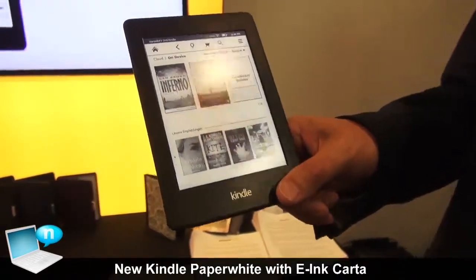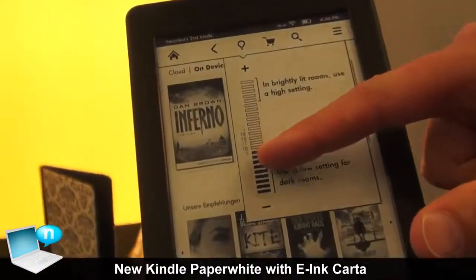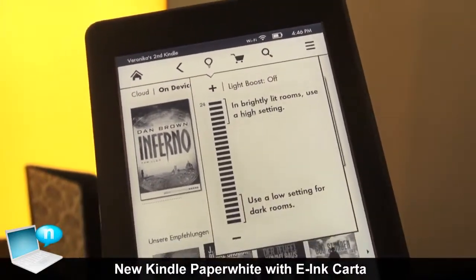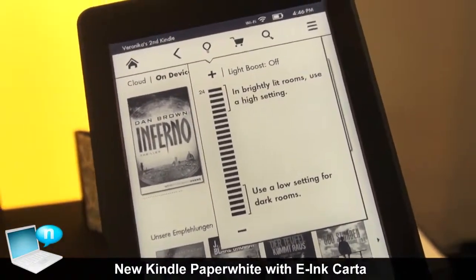We also have new lighting technology in it as well that gives you a brighter screen and gives you greater contrast. The brighter screen gives you whiter whites, blacker blacks, and overall greater contrast for a much better, crisper reading experience.